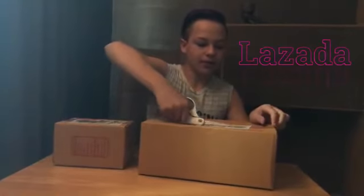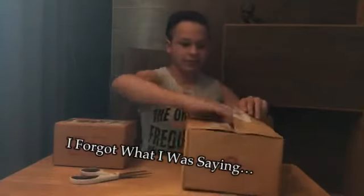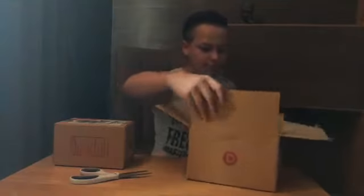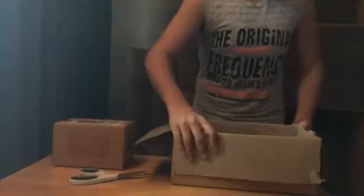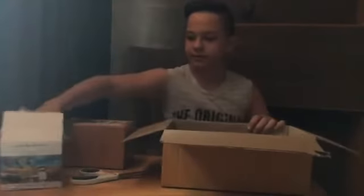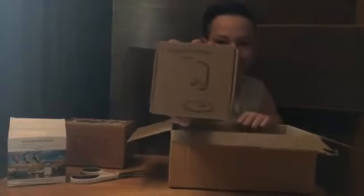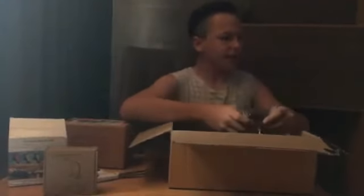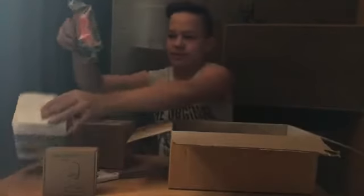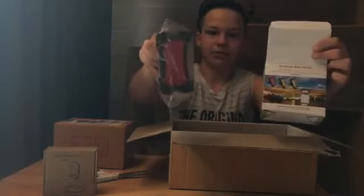I ordered this off Lazada. So we have a universal bike holder — it's like a holder for your phone on your bike. Cool, now I need a bike! This just fell out of the box, so yeah, this is what the universal bike holder looks like. I think my phone's a little bit too big, but yeah.